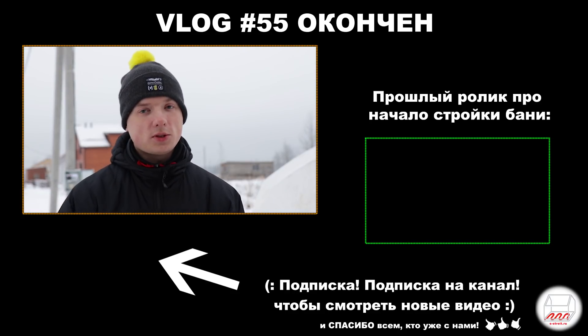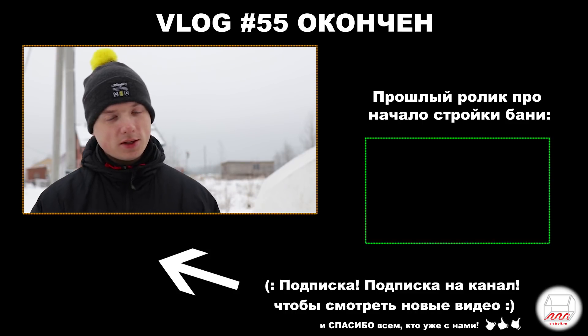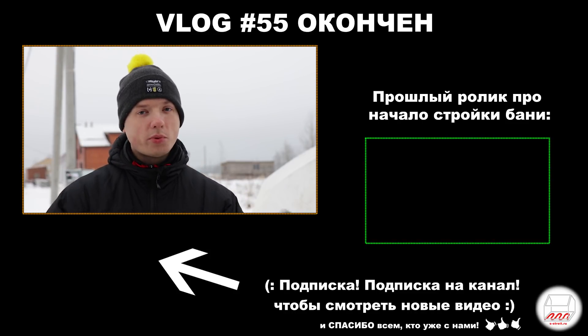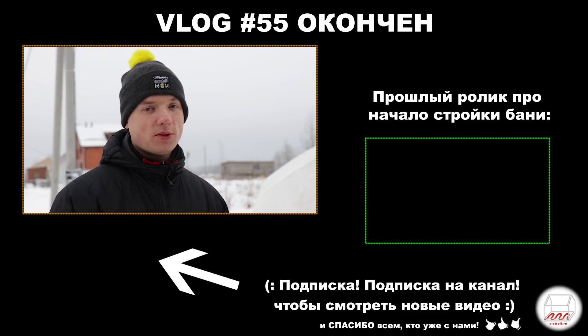Вообще-то здесь должно было быть видео из Санина, где у нас большой дом из газобетона, построенный по проекту Глеба Грина. Я должен был снимать его вчера по своему собственному плану, но тупо проспал. Поэтому у нас получилось два сюжета подряд — надеюсь, вы не в обиде.